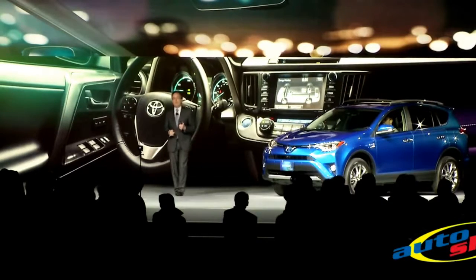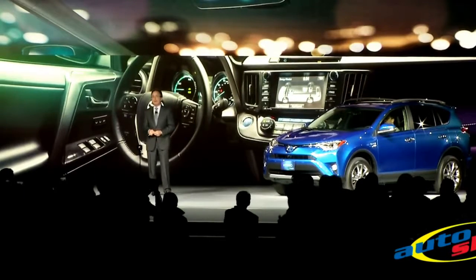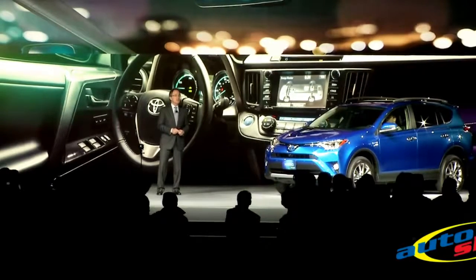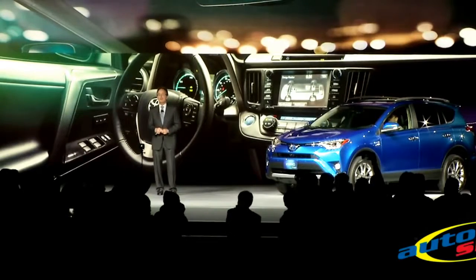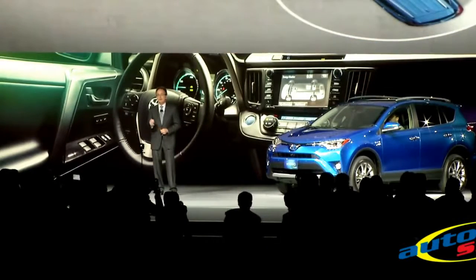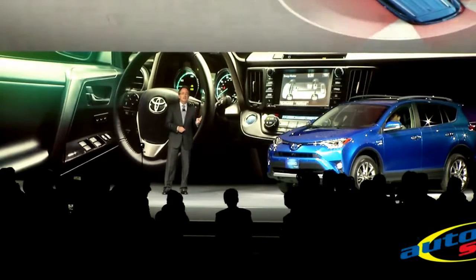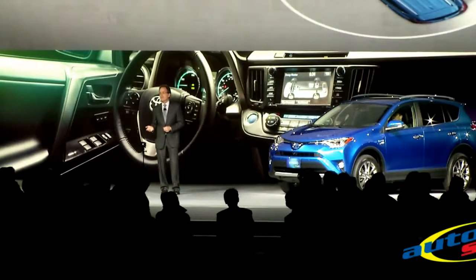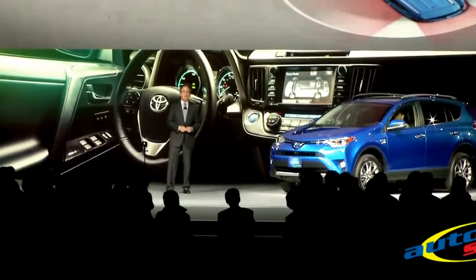We also added available top-flight electronics, like a large multi-informational display, a larger 7-inch touchscreen audio system, Toyota Safety Sense, and the new bird's-eye view camera. This Toyota-first technology utilizes four cameras to give the driver a panoramic view of their surroundings, offering assistance when parallel parking and when pulling in and out of parking spaces.